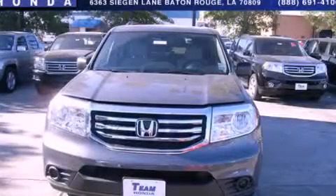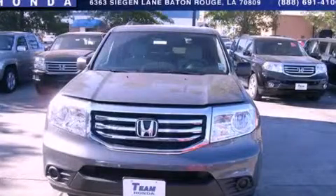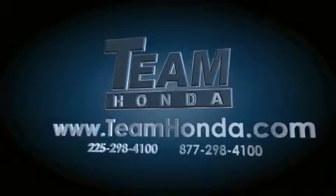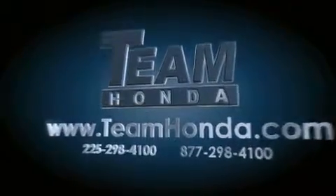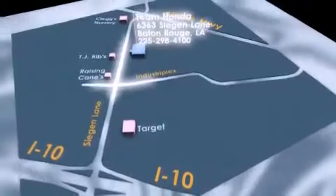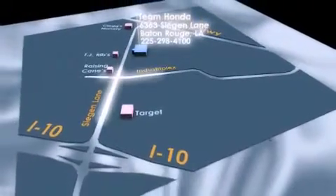Contact us today and schedule your opportunity to see this vehicle in person. Our inventory is always available on our website at TeamHonda.com. To receive special internet pricing for this vehicle, or if there's anything else we can do to assist you, please call us or visit our showroom at 6363 Segan Lane in Baton Rouge, and a sales representative will be happy to assist you.